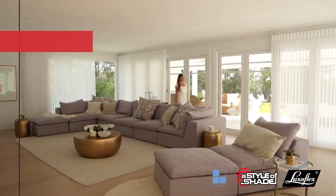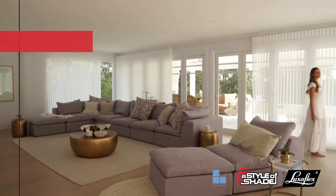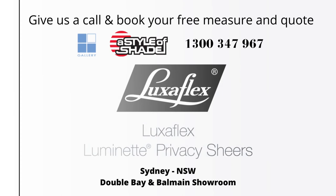Luminette Privacy Shears are exclusively available from LuxaFlex window fashions. Visit your local showroom and experience the LuxaFlex difference.